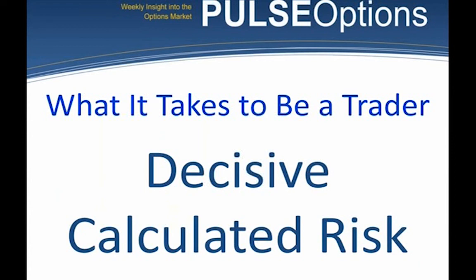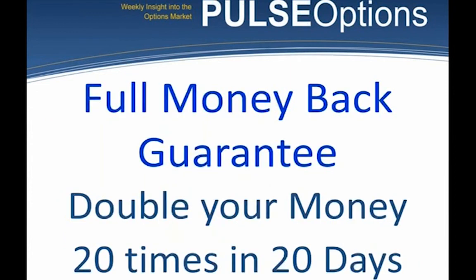If you want to be a successful trader, you have to be decisive — you have to take action on a calculated risk. I'm asking you to consider risking 10 cents on an FCX call option, which is risking $10. You have to be willing to let that $10 become zero. We have a full money-back guarantee: if you can't find 20 options that you can double — buy an option for a quarter and sell for 50 cents, buy for a dime and sell for 20 cents — if you can't do that 20 times in 20 days, I'll give your money back even if you don't try.